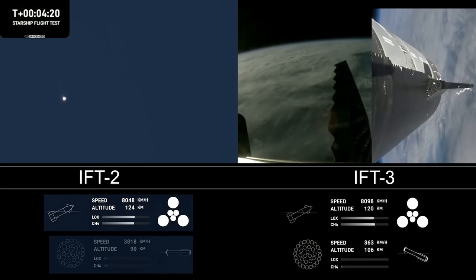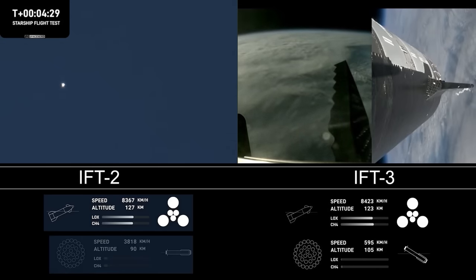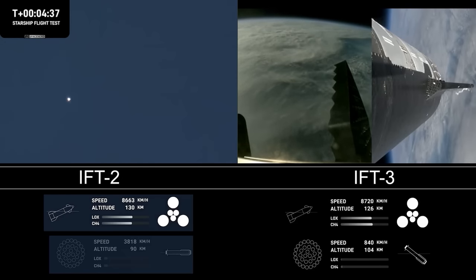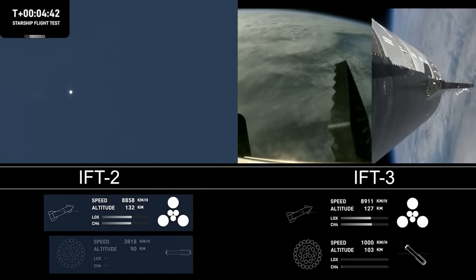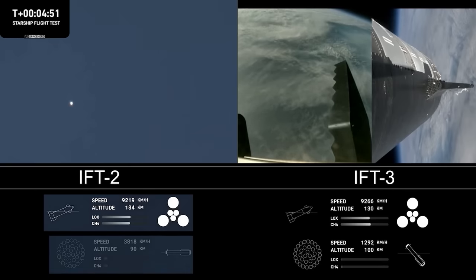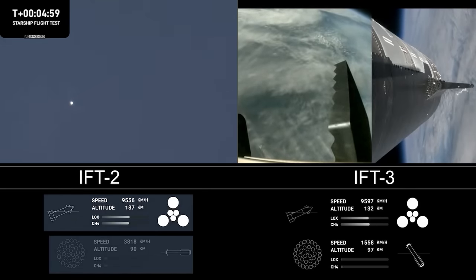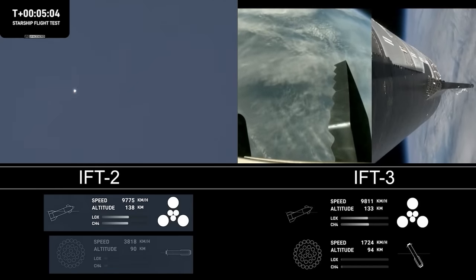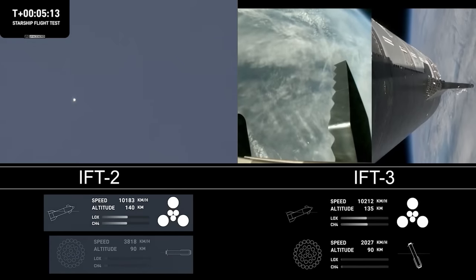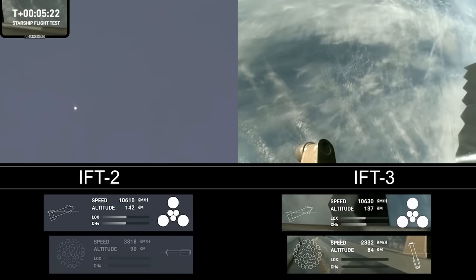Wow, just incredible views coming to us. Everything is looking good for both the first stage — the Super Heavy booster on the left-hand side of your screen — and on the right-hand side, that is Starship, also referred to as the ship. The boost-back burn was the first of two burns required to return it to Earth. The next will be the landing burn, where all 13 center engines will initially ignite, then transition into a three-engine burn to slow it down. Good news — they're telling us the path that Starship is on is nominal, still firing its engines and following the planned flight path.